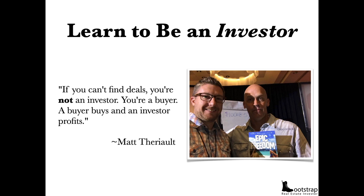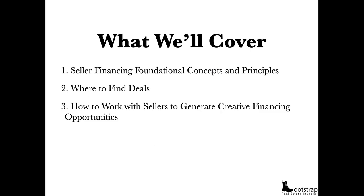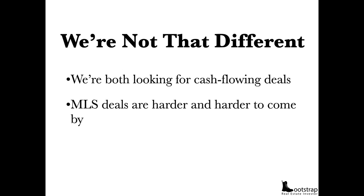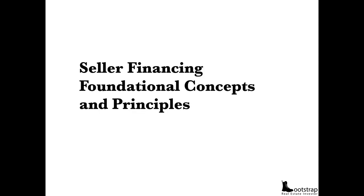A buyer buys and an investor profits. So what we're going to cover is creative financing — the foundational concepts and principles — where to find the deals, how to work with sellers to generate creative financing opportunities, and what paperwork I use to structure the deal and make it a win-win so I'm being paid every single time. Let me share with you the seller financing foundational concepts and principles.